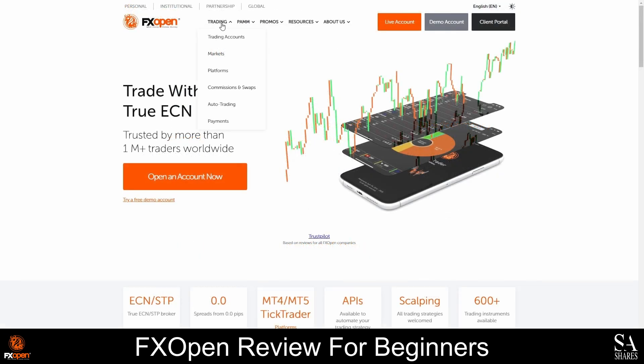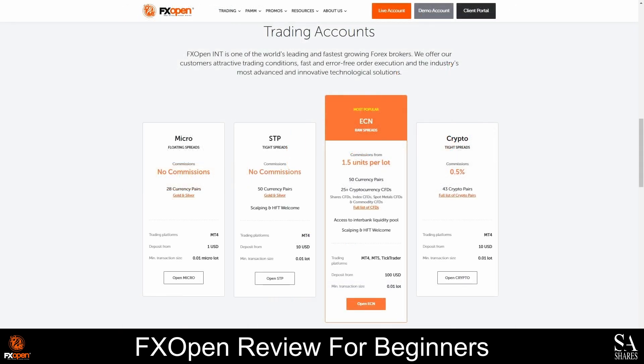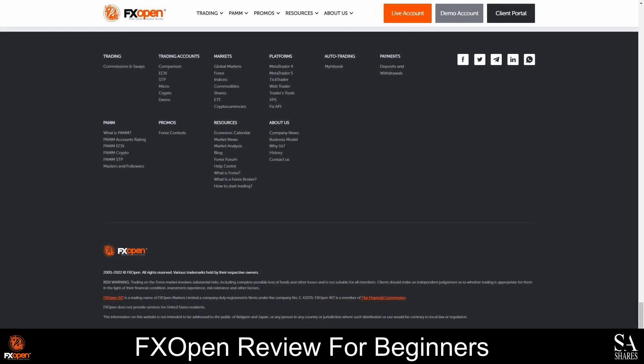FXOpen offers a user-friendly website, and you can easily find more information about their accounts, platforms, trading conditions, and the instruments you can trade with them by navigating the menu bar. You will also find comparisons of the accounts and platforms they offer, and at the very bottom of the homepage, you will find menus that list all the sources, accounts, instruments, and other information that you might need with direct links.